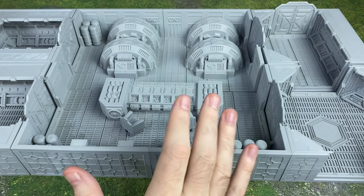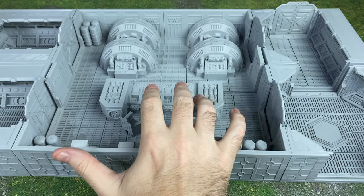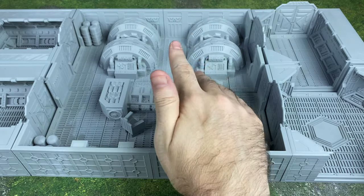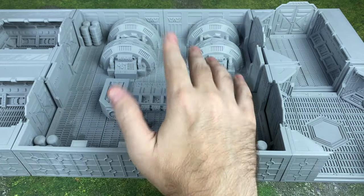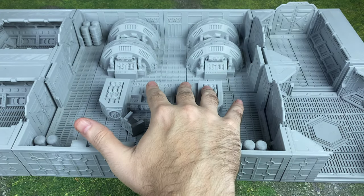Hello there! What is going on everybody? We've got a real treat today. We're going to be looking at the Reactor — this is an interior terrain modular set from LV427. You guys are going to love what you can do with this terrain. I'm going to take a closer look at all the different parts of it and show you some really cool features.